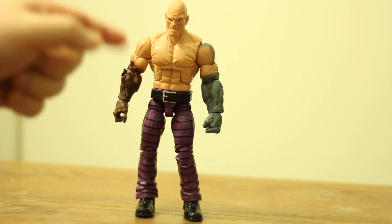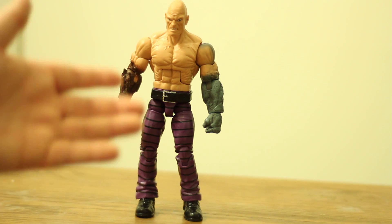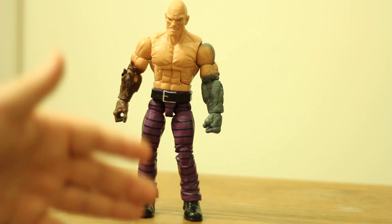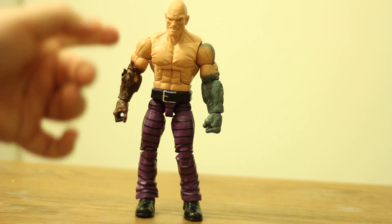What I can tell you about this entire wave is that I'm impressed from top to bottom. Even my least favorite figure in this wave still beats out probably 80% of the rest of the Marvel Legends that I've bought. I think this wave is that good.